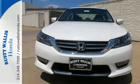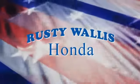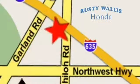Come see why today. At Rusty Wallace Honda, our primary goal is to satisfy our customers. Stop in today. We're easy to find, just off I-635 at Shiloh Road.